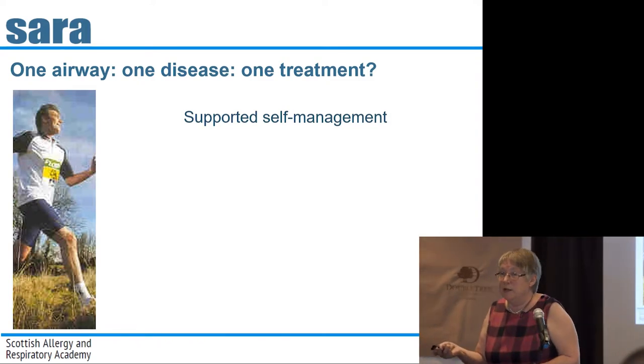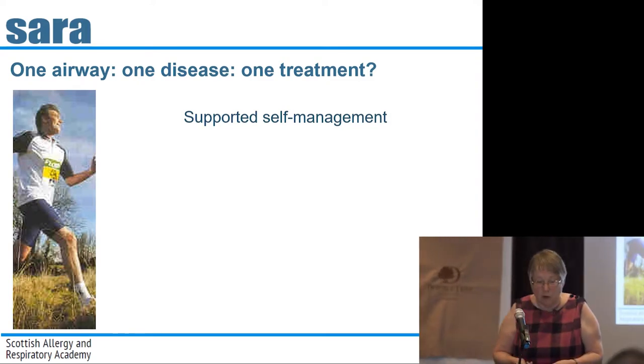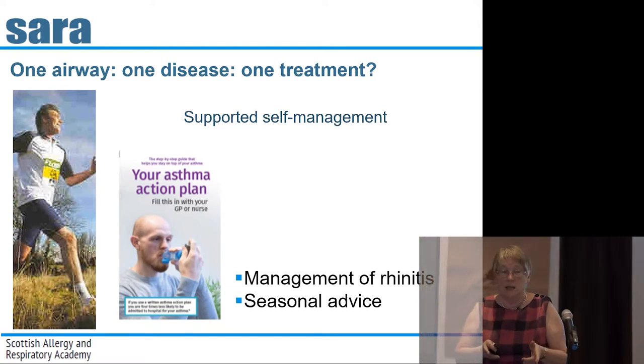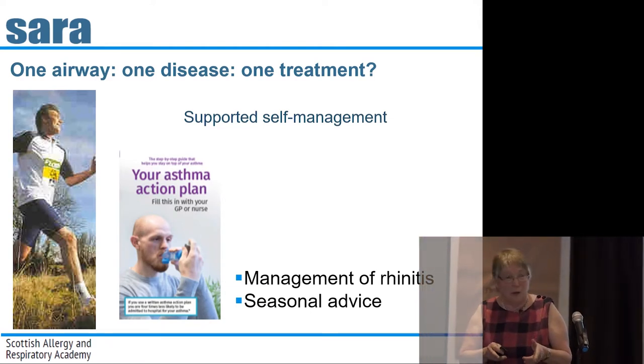Of course he needs supported self-management. The important point is that you need to include his rhinitis management in his asthma action plan.